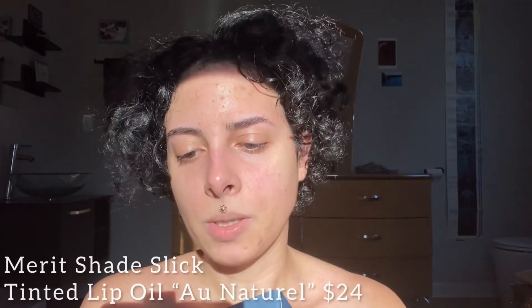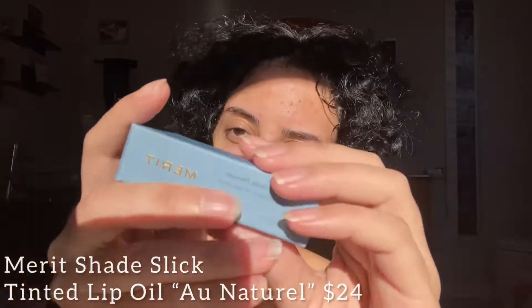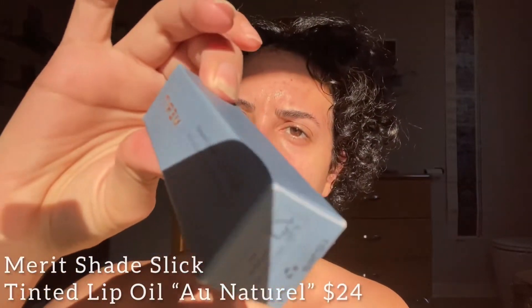I'm going to be using the shade Slick, and this one is in the shade Au Naturale. Oh my gosh, look at the packaging — it's so beautiful. I just shook it up. I just got out of the bath, so I'm looking how I look.